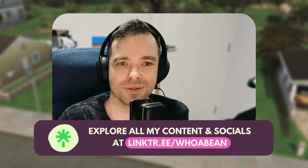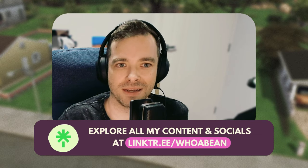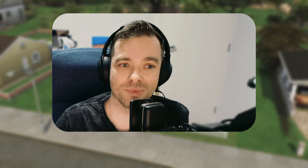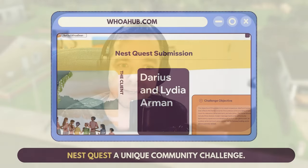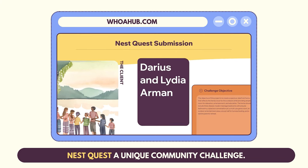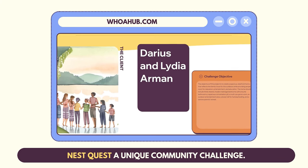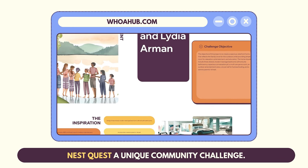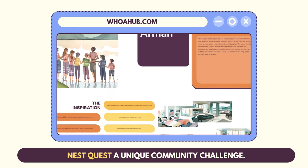I wanted to let you know that the first NESC Quest challenge submission is up online by the awesome Simified. He did a really amazing job, so I think you guys should go and check it out. That's all I have time for today, but until the next one — I'll see you then. See you guys.